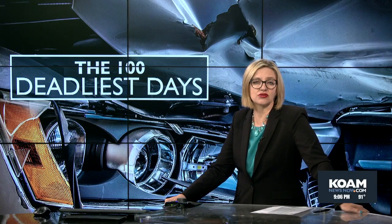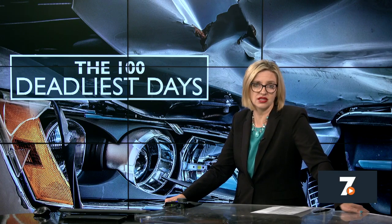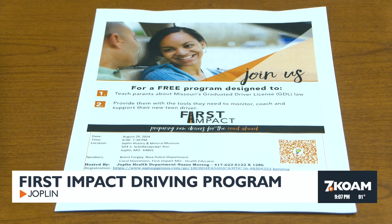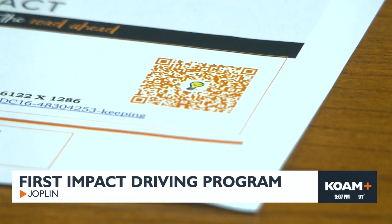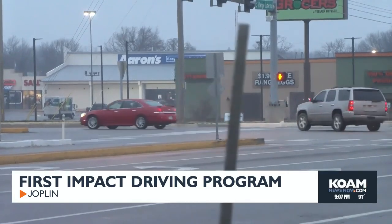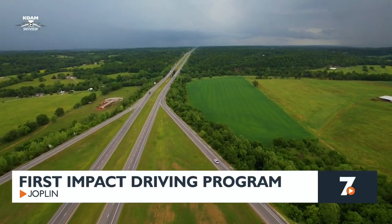AAA says a 16- or 17-year-old's risk of death per mile increases 44% when one passenger younger than 21 is in the car, and doubles when there are two passengers younger than 21. The Joplin Health Department's 'First Impact' is a free 60- to 90-minute program designed to introduce teens and their parents to the risks new teen drivers face, providing parents tools to monitor, coach, and support their teen drivers, helping decrease anxiety by getting everyone on the same page about expectations.